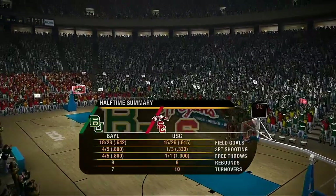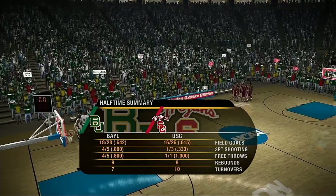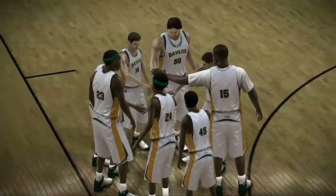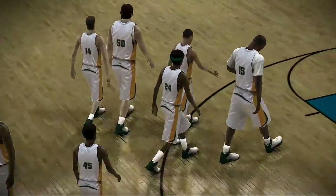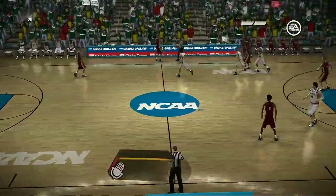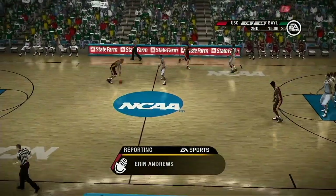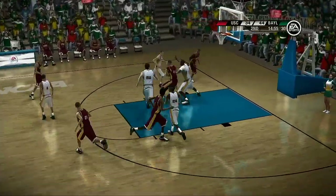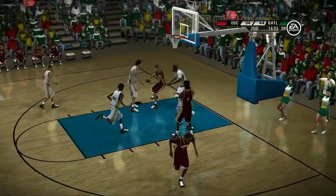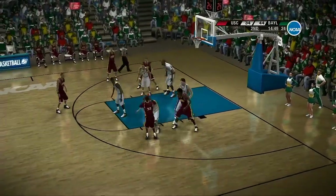Baylor had an awesome first half shooting the ball, Dick. Can we expect more of that in the second half? Hey, with the composure they're showing on the floor, Brad, I wouldn't doubt it. This is a very methodical team. Let's check in with Aaron Andrews. Both coaches were very intense at halftime — they said it all comes down to playing their game, having fun, and enjoying the moment.